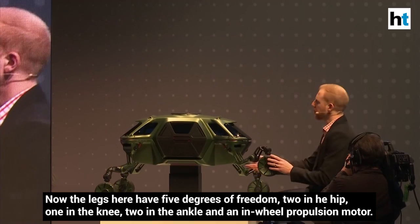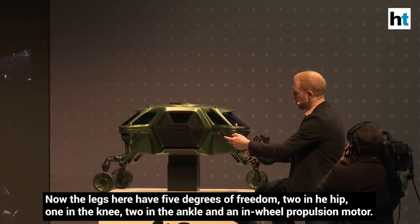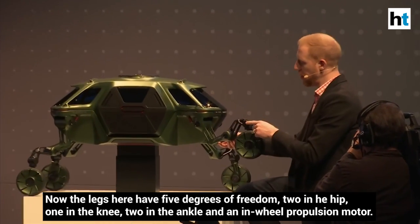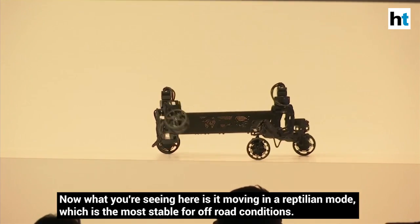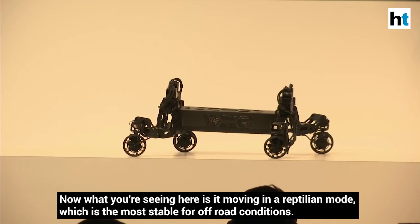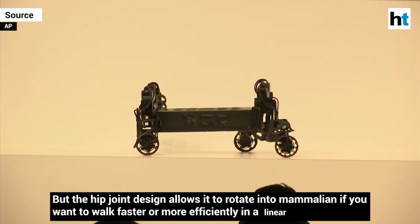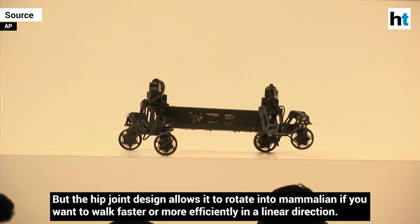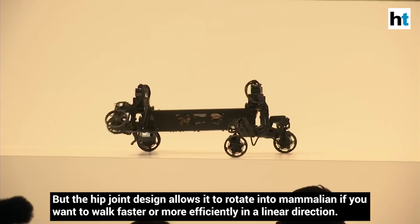The legs have five degrees of freedom: two in the hip, one in the knee, two in the ankle, and an in-wheel propulsion motor. What you're seeing here is it moving in reptilian mode, which is the most stable for off-road conditions. But the hip joint design allows it to rotate into mammalian mode if you want to walk faster or more efficiently in a linear direction.